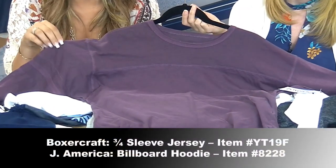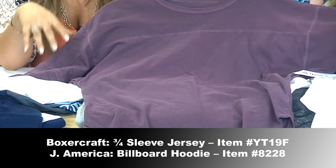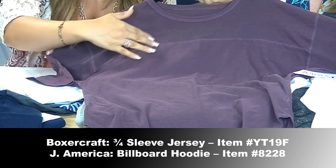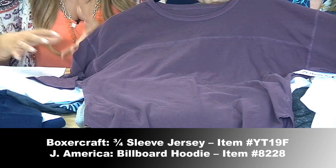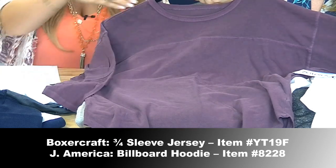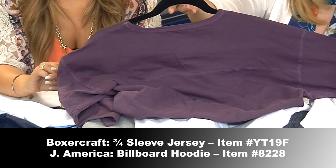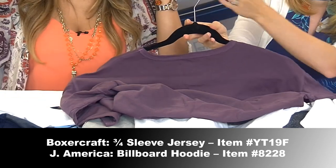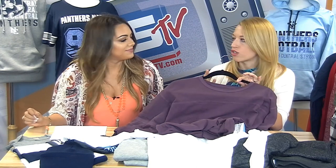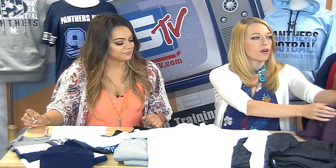These are available in youth and adult sizes, giving you the option to offer this from elementary school through high school for spiritwear. I really like the vintage style — it gives that distressed look with opportunities for big bold prints on the front for fan wear. Then J America is also doing it once again. They were known for their billboard tees and they're staying innovative — but doing it as a hoodie style. This fits not only the women's market but also men's, so I see this as a top seller for men's this fall.